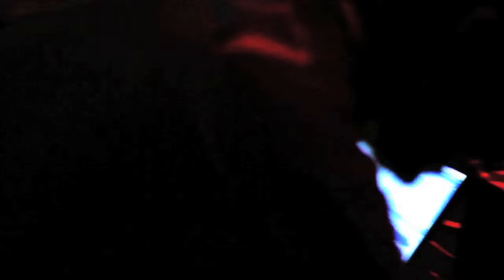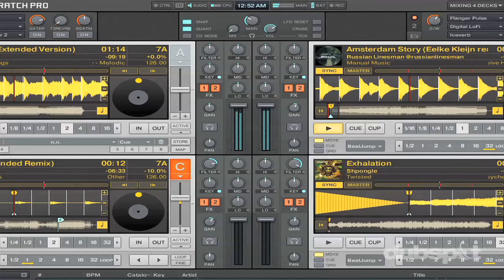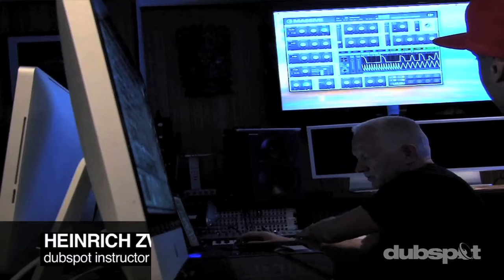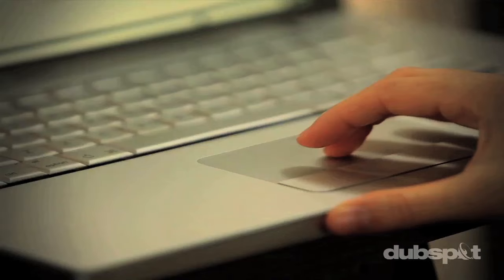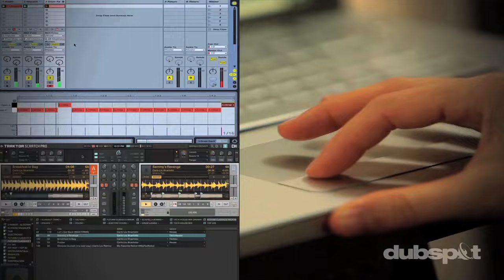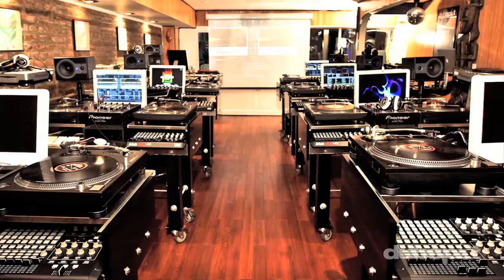Welcome to DubSpot. We believe in providing you hands-on experience right away. Whether you're completely new to music and want to turn the sounds in your head into a musical reality, or you're an experienced artist looking to refine your skills and add new tools to your arsenal, we're ready to meet you at your level. For students of all ages, all levels, and all styles of music, DubSpot is here to help you achieve your goals — with course offerings both online and at our school in the heart of New York City — to guide you through the next phase of your musical transformation.